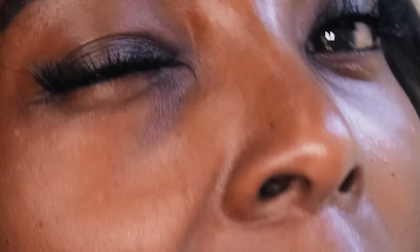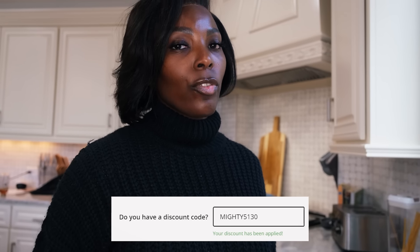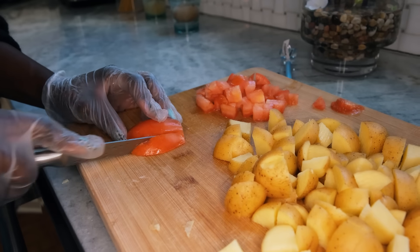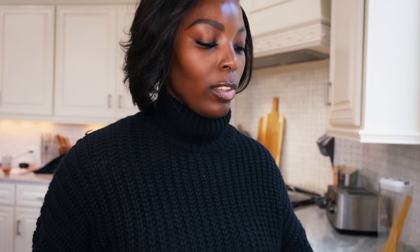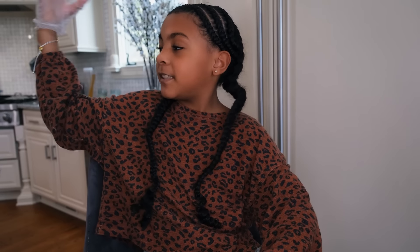One of my favorite things about meal kits like Green Chef is that it kind of helps you have some time doing activities with your family. I like showing the girls how to do stuff and letting them think of doing it on their own. So if you guys want to try Green Chef for yourself, make sure to use our code MIGHTY5130 for $130 off — you heard right, $130 off — and free shipping on your first box as well.